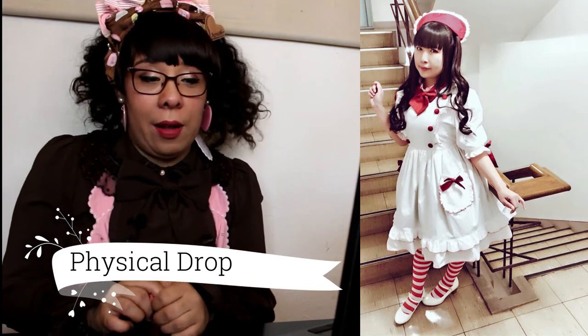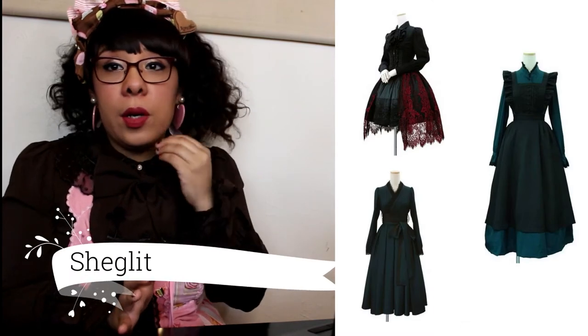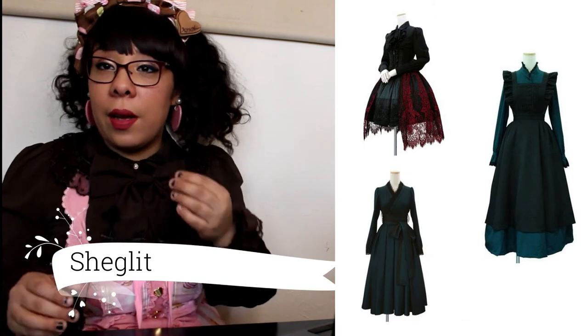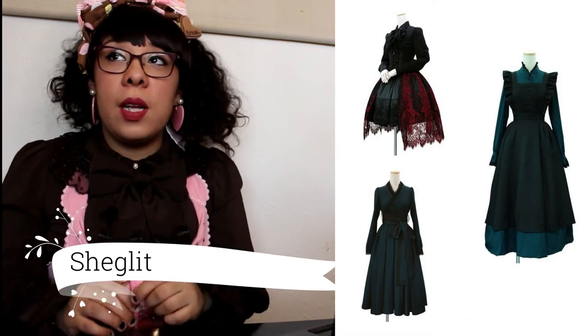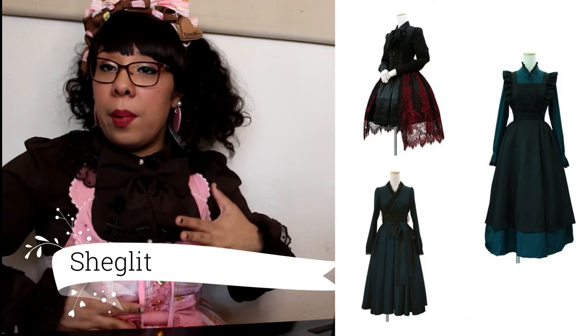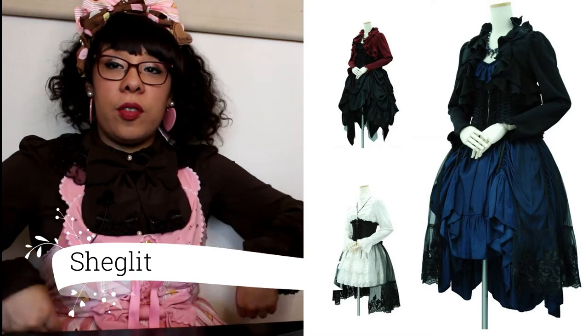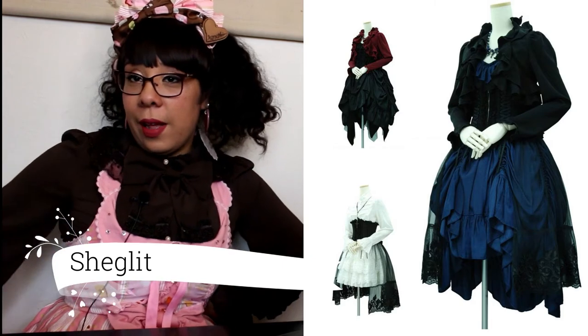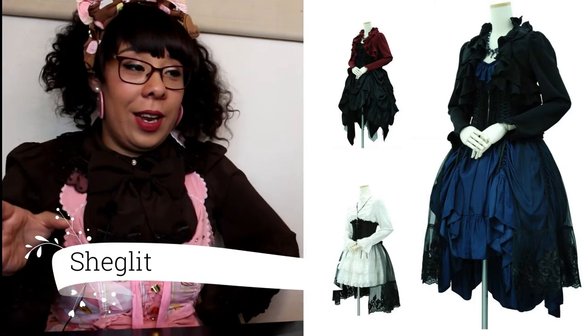Right after that we have Shaglet, which my friend Ashley actually introduced me to. It's a super good brand for goth and classic basics. They released more versions of their pieces, including a long kimono-shaped OP — I can't say I'm a big fan of that one. But I am a big fan of their corset sets with ruffles on the side, with various extra details added. Totally here for that.